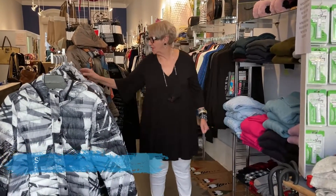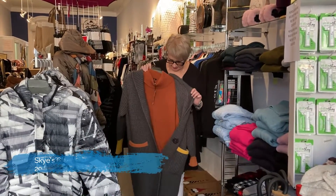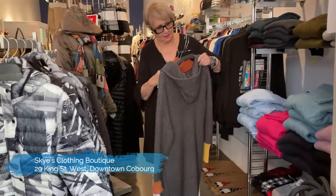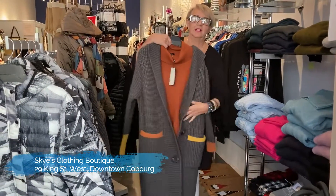We're going to start showing you individual lines. We start off today with this sweater coat, and I put this nice sweater underneath it — it has a hood. It is Alice and Sherry, and the sweater is Elena Wong.